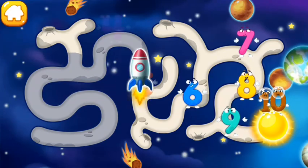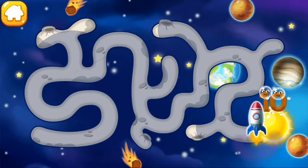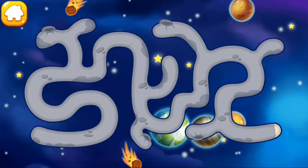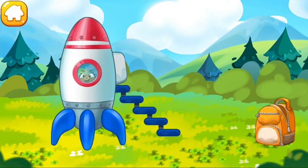Through the maze. Keep it up. Hooray! Number 10 has successfully returned to the Earth.